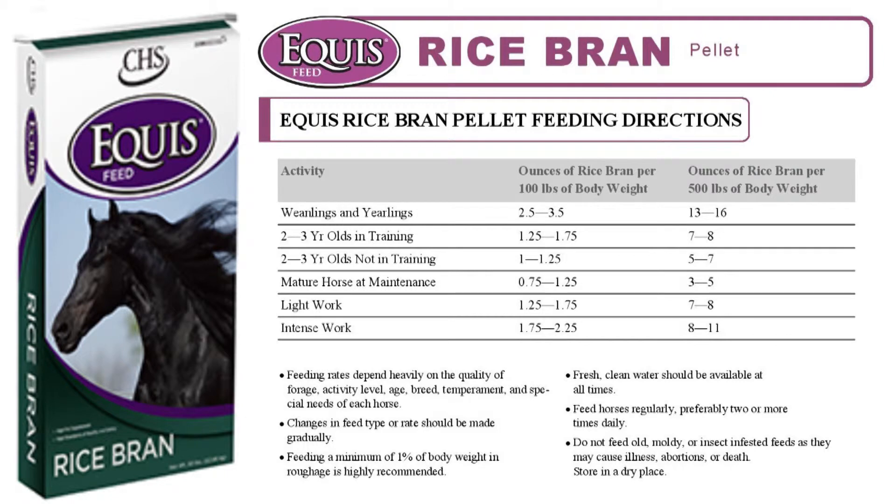Feeding rates will vary depending on many factors, including age, condition, and size. As Rice Bran is a fat supplement and not a complete feed, rates are determined mostly by body condition. Typical feeding rates are usually 1-2 pounds in addition to the normal diet.